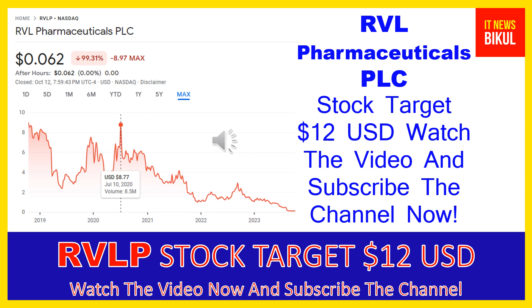Hello friends, today I have taken a very good stock for you that will give you very good returns in coming days. That stock is RVL Pharmaceuticals PLC. RVLP stock is now closed at $0.062 USD level on October 12th. If you want, you can invest now in RVLP stock and you can earn good profit in coming days.